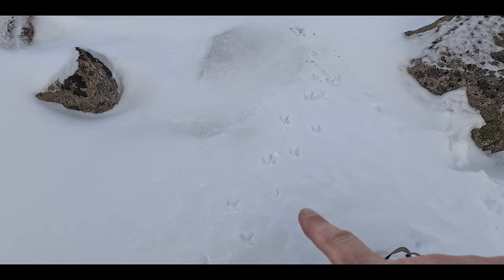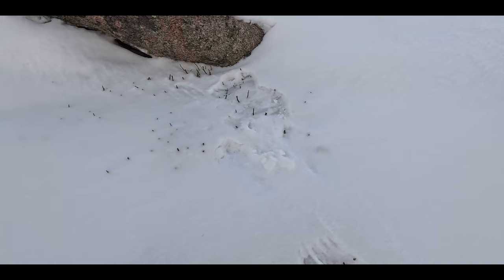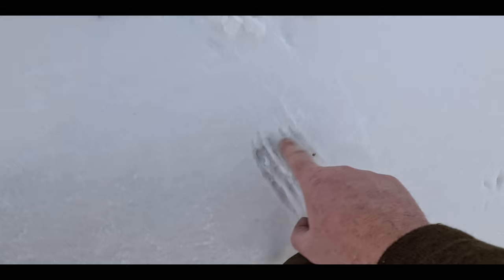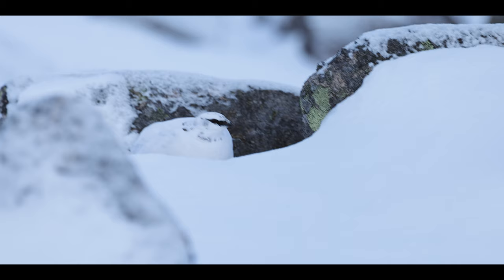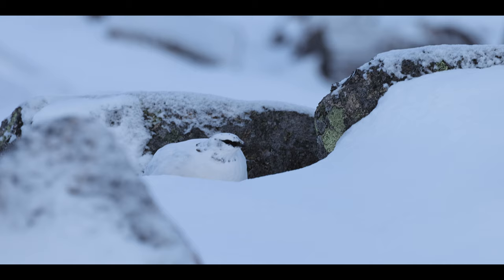I've found ptarmigan tracks here in the snow. You can see where they've stopped. These are all frozen, so that's probably from yesterday or a different day.